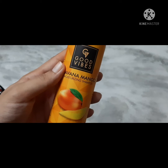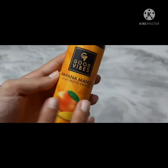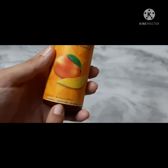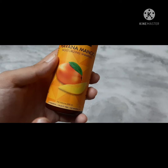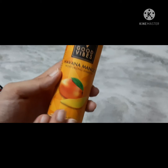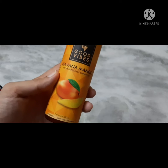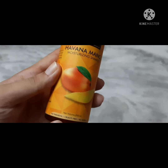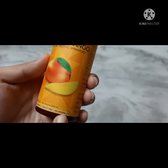This is great for mango lovers. It shows the quantity on the bottle. It is paraben-free and has no mineral oil.